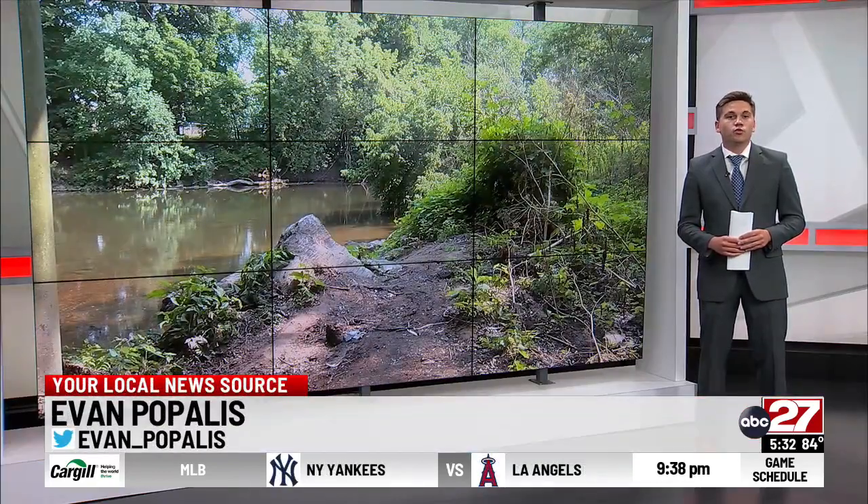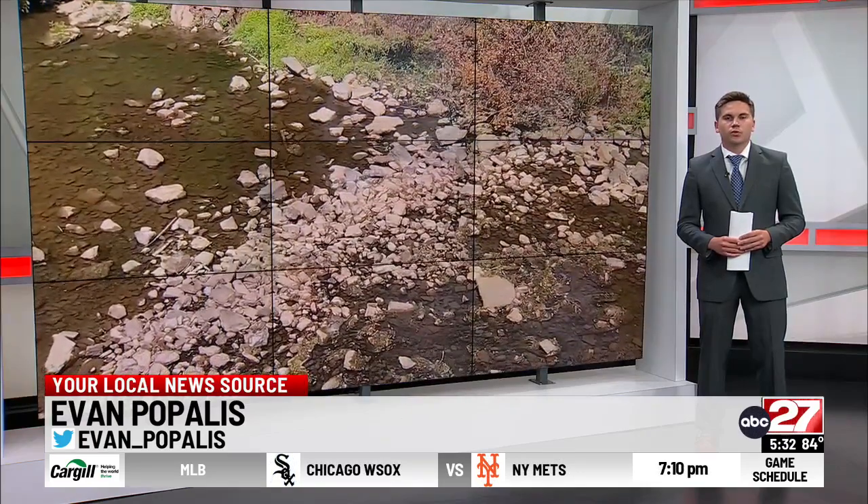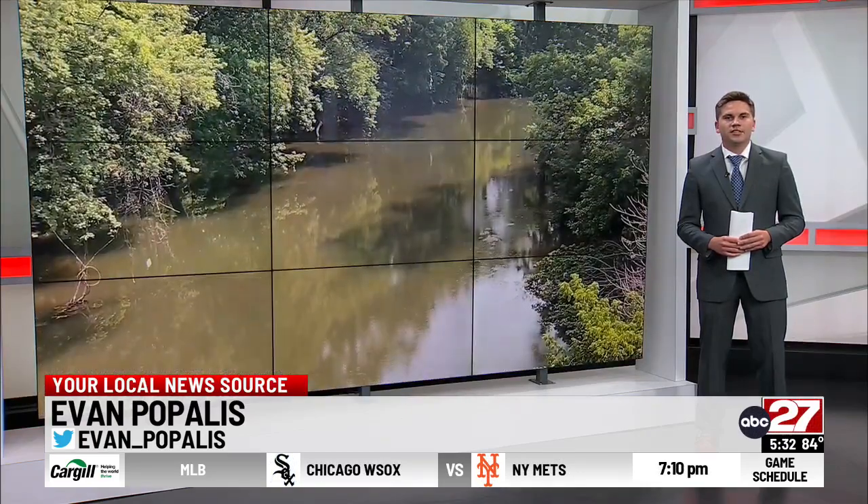He says the river is a great way for veterans with disabilities to find a real way home. In studio, Evan Papalis, ABC 27 News.